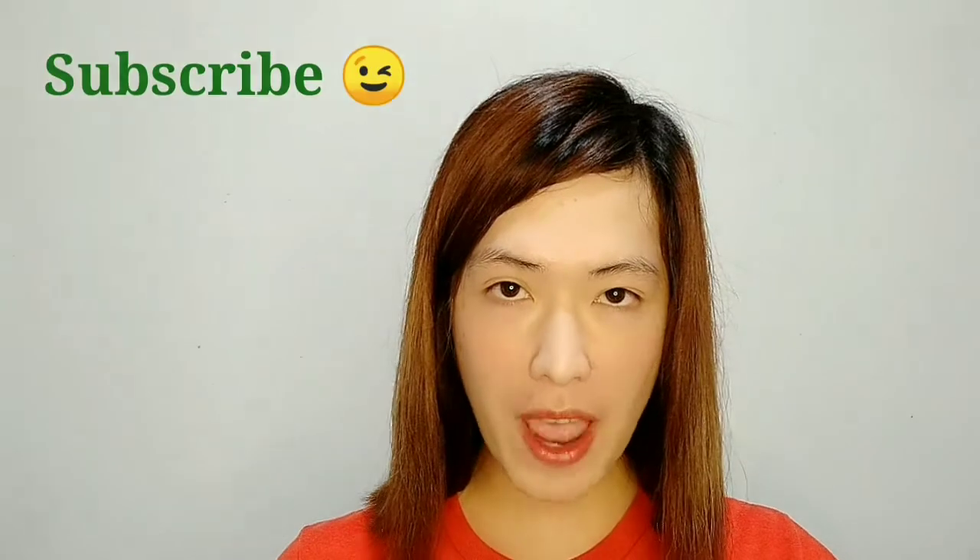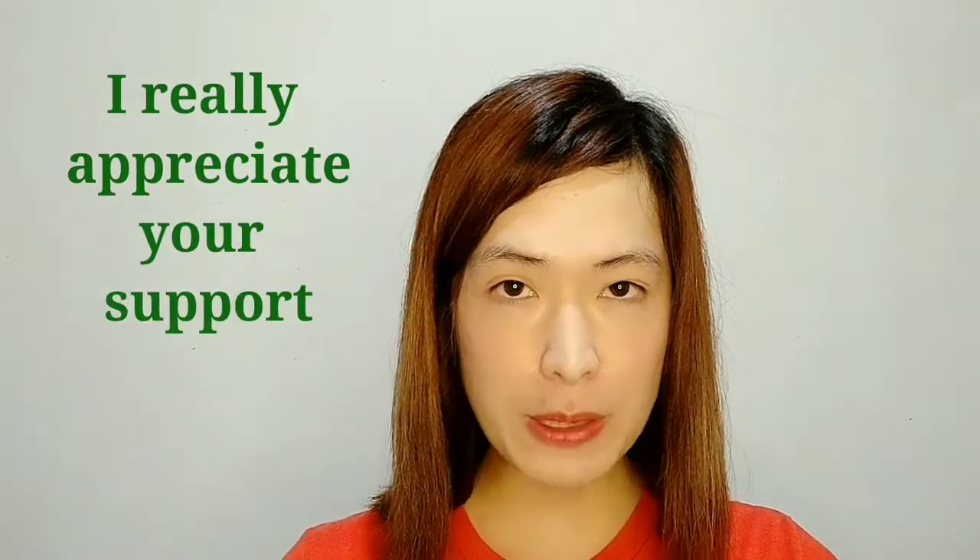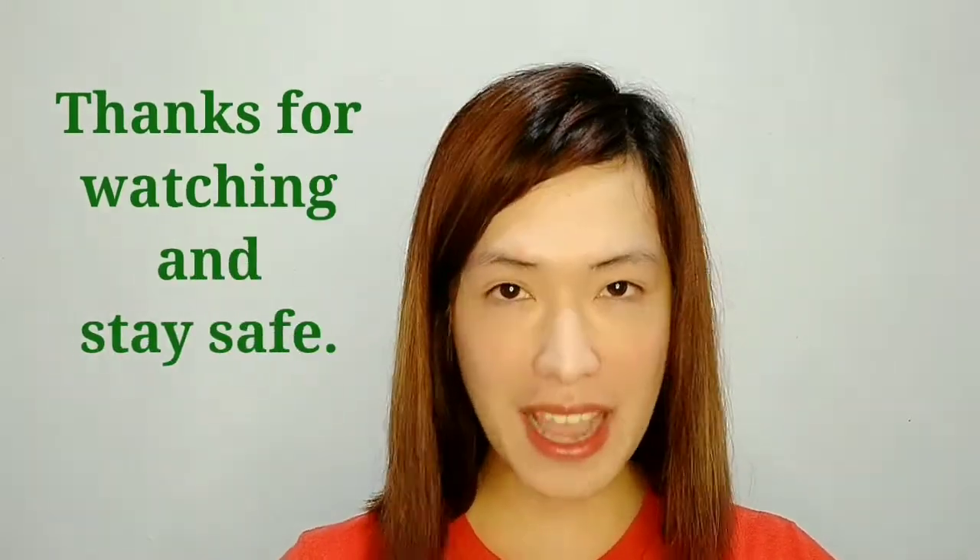If you find this video informative or interesting, please give it a thumbs up and share it on Facebook. If you love science-based content on beauty and health and would like to support me on YouTube, you may want to subscribe to my channel and hit the notification bell so that you'll get notified whenever I upload a new video. I really appreciate your support in advance — thanks for watching and stay safe.